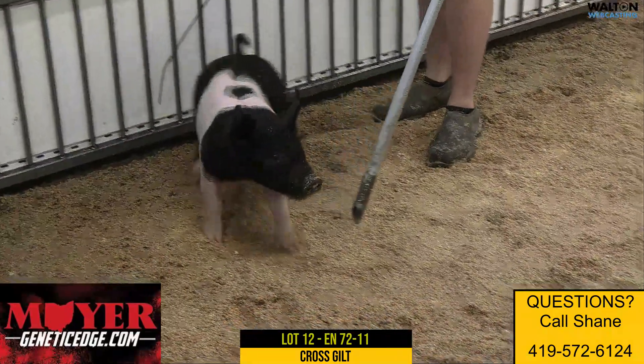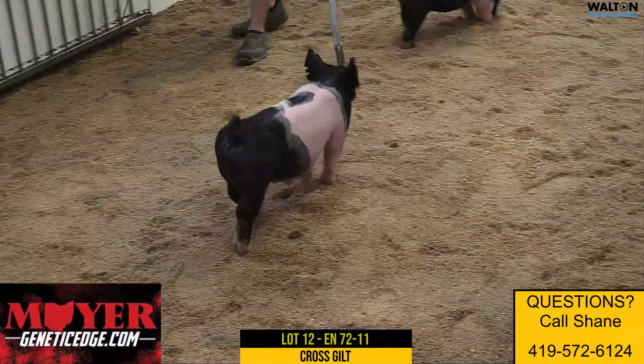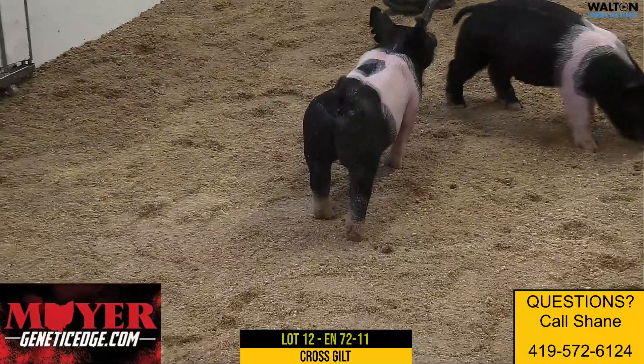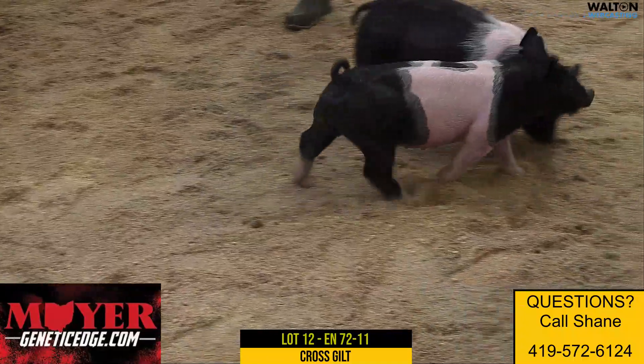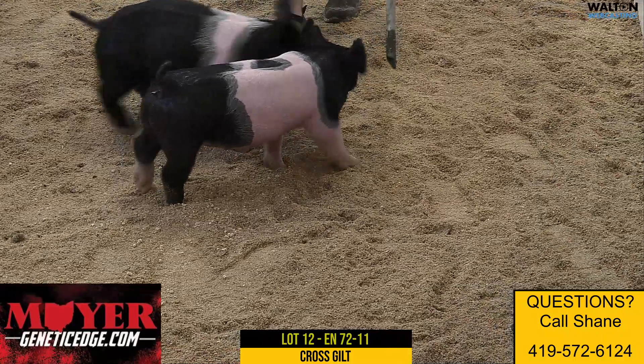She's got that spot on her back that I think really puts her out there. You won't miss this gilt. She's an unashamed best-kept secret, out of sight. The dam of this one was the dam of the reserve dark middleweight reserve division winner there at San Antonio this spring.